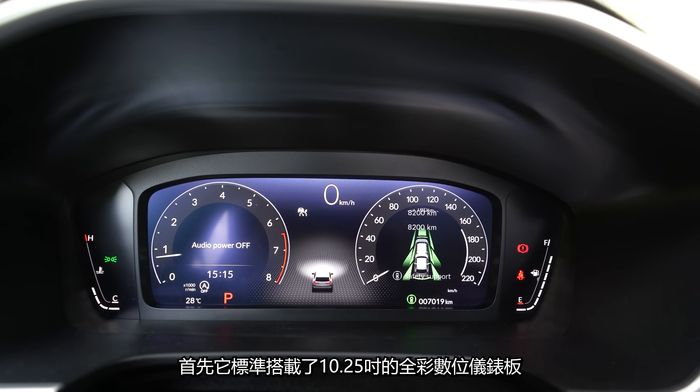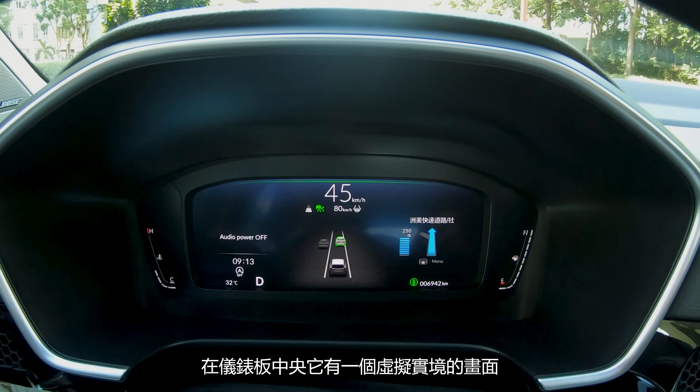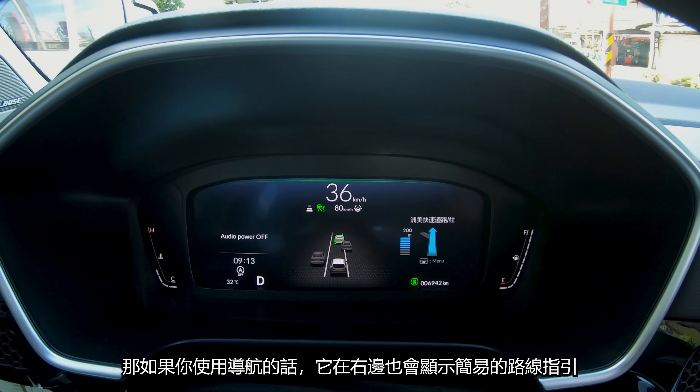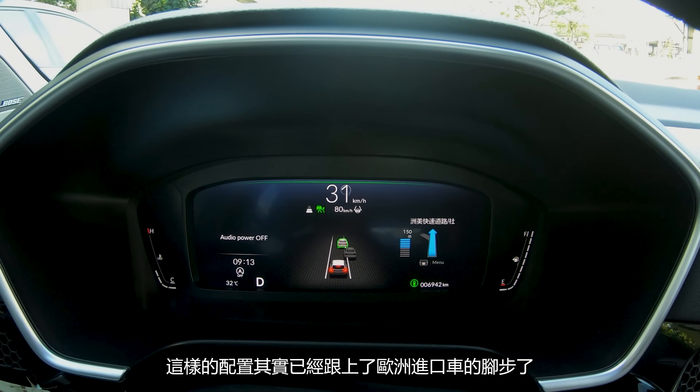頂級的Prestige車型標準搭載了4.25吋的全彩數位儀表板，在儀表板中央有一個虛擬實境的畫面，如果你使用導航的話，它在右邊也會顯示簡易的路線指引。這樣的配置其實已經跟上了歐洲進口車的腳步了。